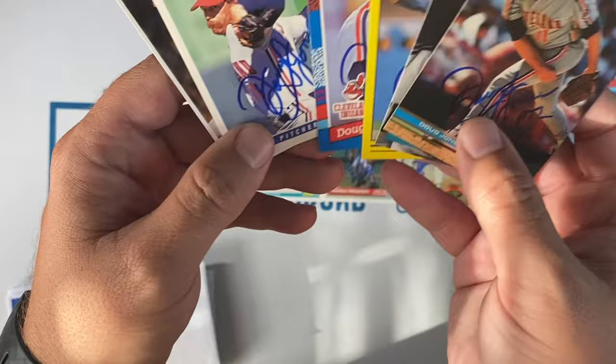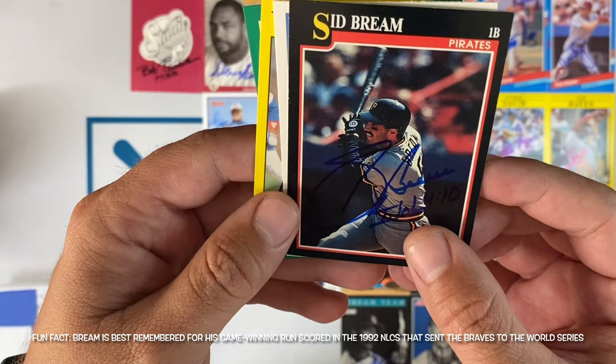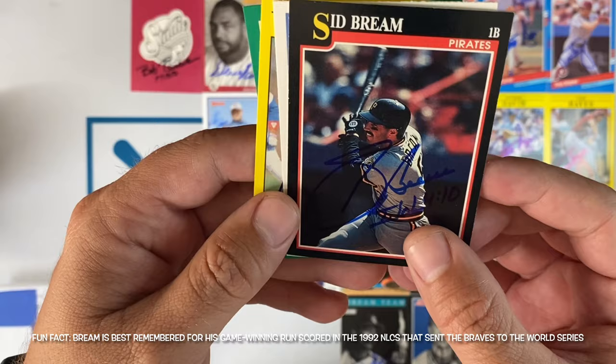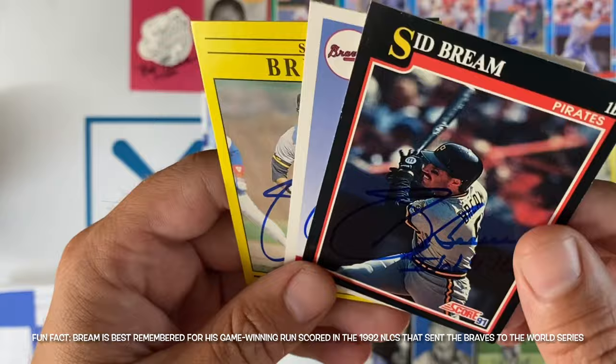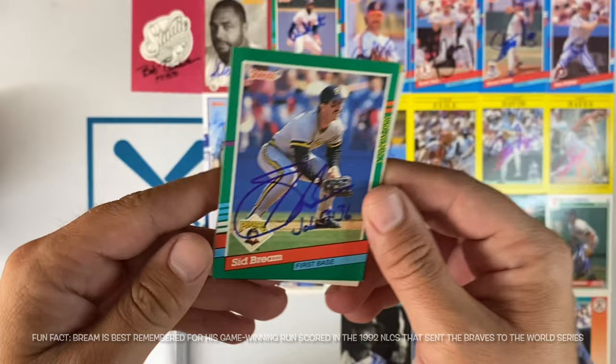Ripped this open without hitting record, but we have Mr. Sid Bream. Sid Bream does charge $1 per autograph, so I sent him $4. He signed all four, including a different scripture on each card — looks like we've got 1 John 4:10, Romans 5:8, Galatians 5:1, and John 3:36. That's really cool. Thank you, Mr. Sid Bream.